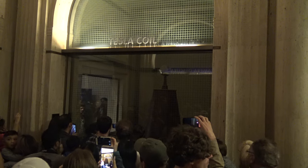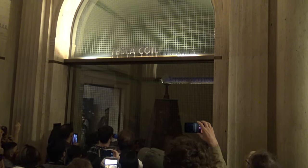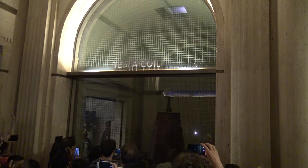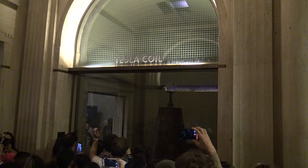Welcome to Griffith Observatory's very own Tesla coil. How many first-timers do I have here at the Griffith Observatory? It's the first time here. Congratulations on making it up the mountain into the air-conditioned building.